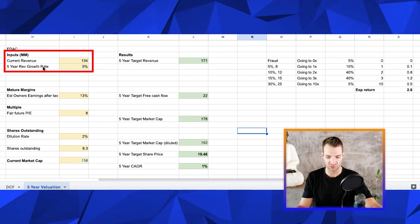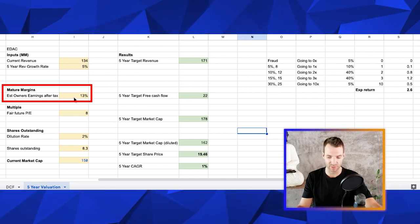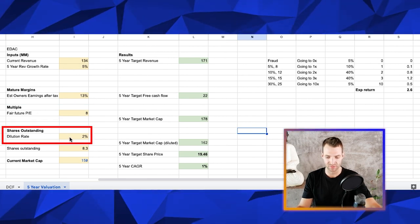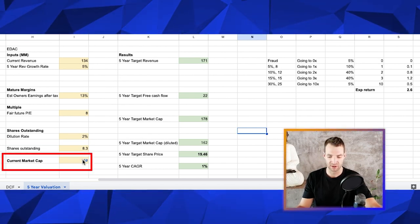I've got the current revenue, and I'm going to put a change to the growth rate. This is the owner's earnings after-tax number — essentially their margins. I've dropped it a little bit to 13% just to be conservative. Future PE ratio, the dilution rate is about one to two percent — I've put it at two percent on the high side. Shares outstanding number, current market cap.